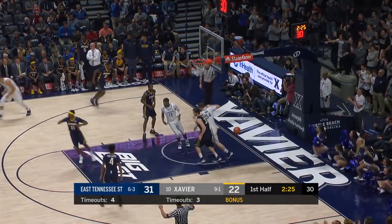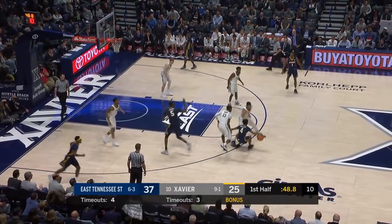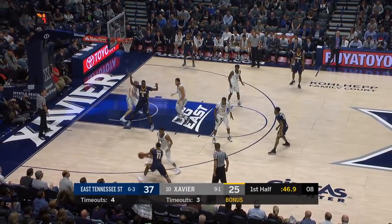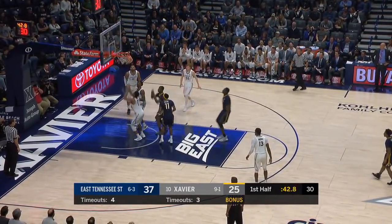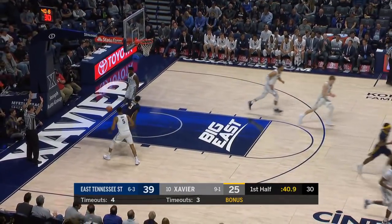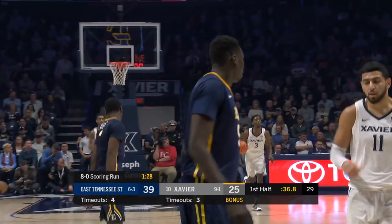Cantor. Got it. Jerkins posting up down low. Payne goes inside. Jerkins gets it back and scores. Jerkins on the glass, and nobody puts a body on him.